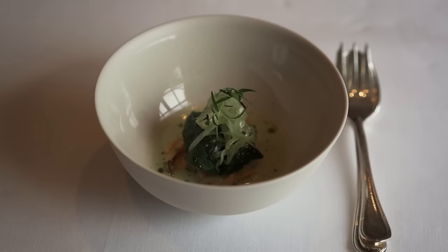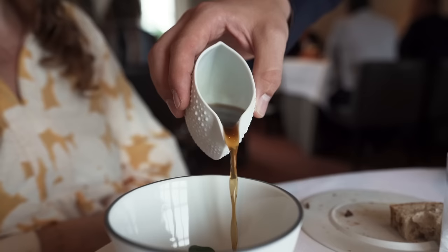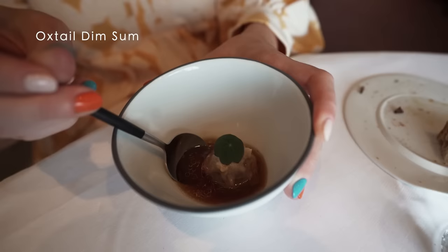I worked in Paris — Robuchon, Pré Catelan — and then I started here, directly in Kruishoutem. It's a little farmer village in the Flemish Ardennes. Why here? Because it's near Kortrijk, near Ghent, and about 45 minutes from Brussels.